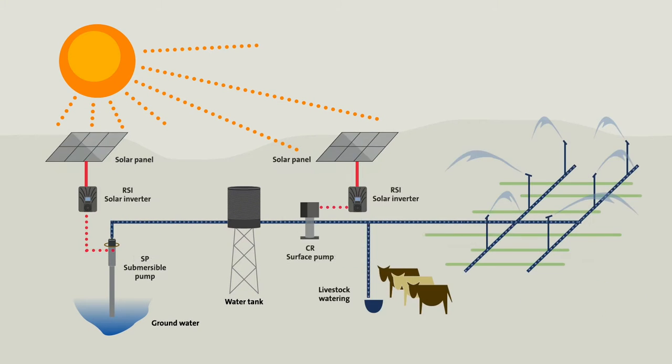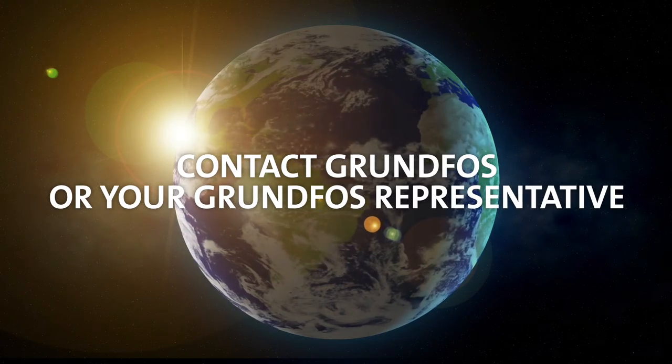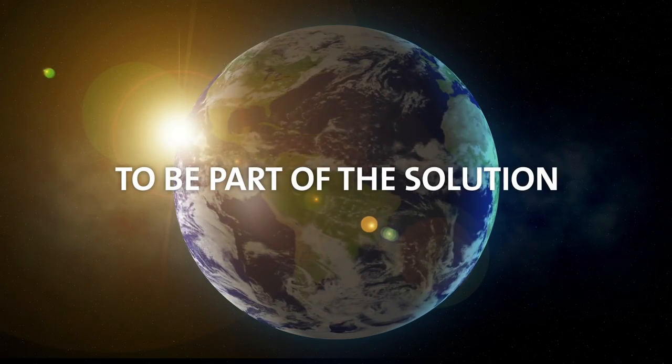for low-flow and large-scale water supply and everything in between, keeping lifecycle costs low. Contact Grundfos or your Grundfos representative to be part of the solution.